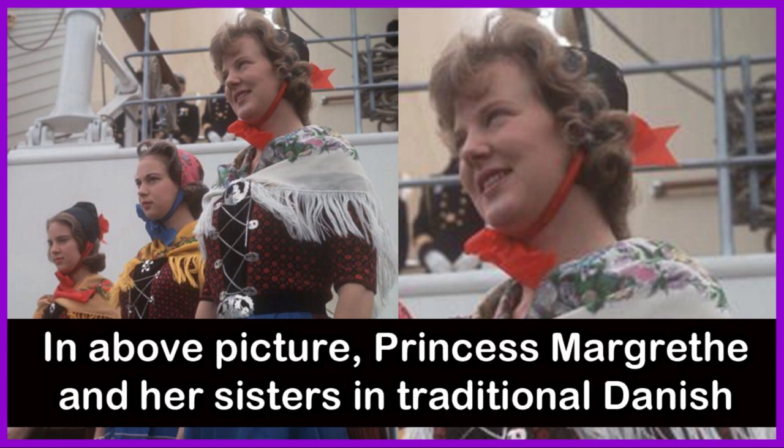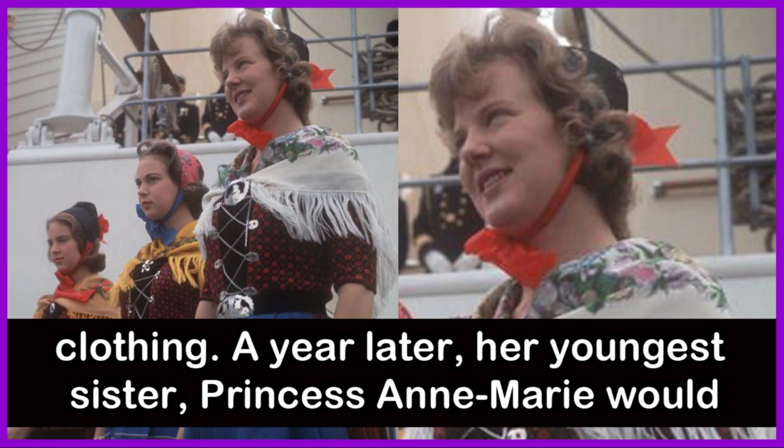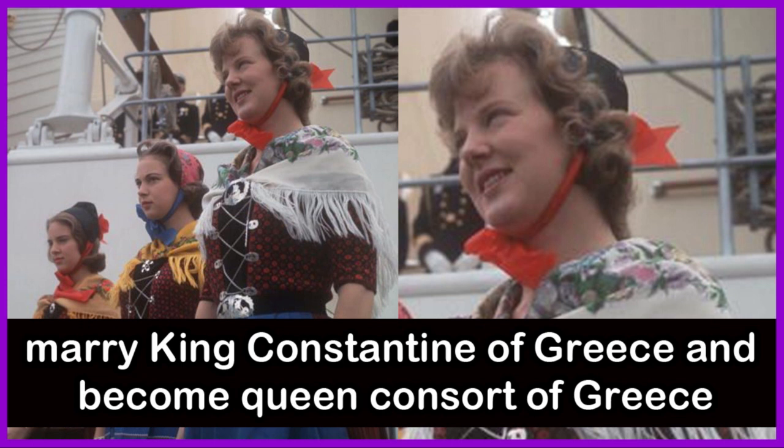In this picture, Princess Margaret and her sisters are seen in traditional Danish clothing. A year later, her youngest sister Princess Anne Marie would marry King Constantine of Greece and become Queen Consort of Greece.